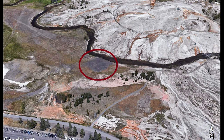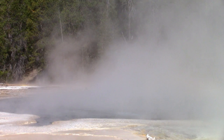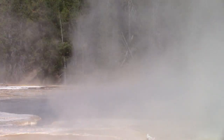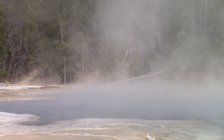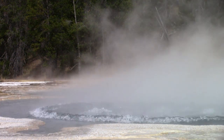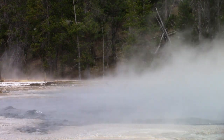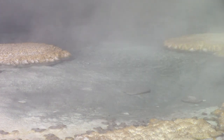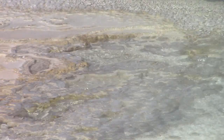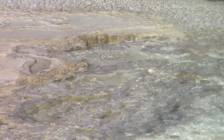A new park policy to remove artificial intrusions led to the razing of the building in 1951. Solitary Geyser has survived the draining of its waters for over three decades and continues to amuse visitors with its subtle play.